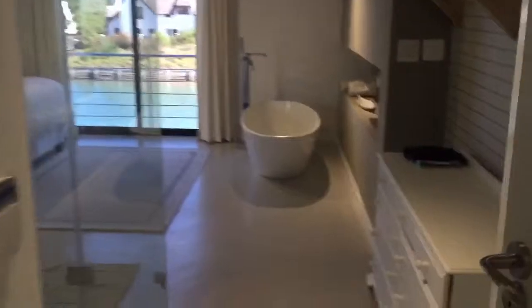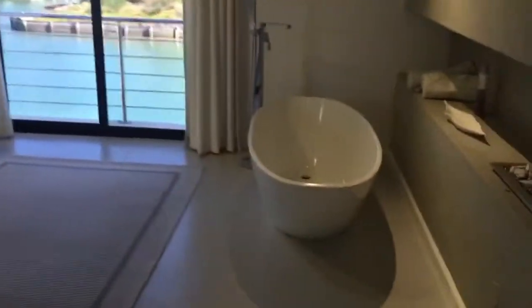Okay, take you upstairs quick. This is the main bedroom. Shower right here in the bedroom, and bath. Little fireplace.